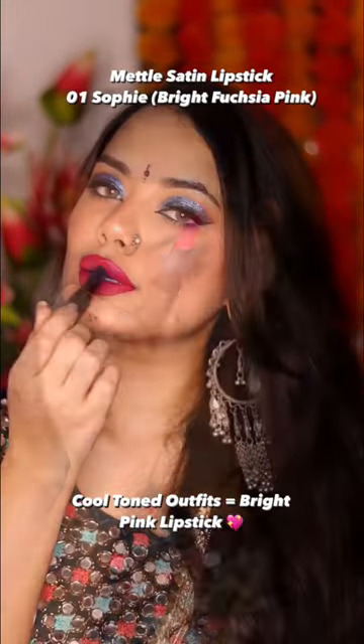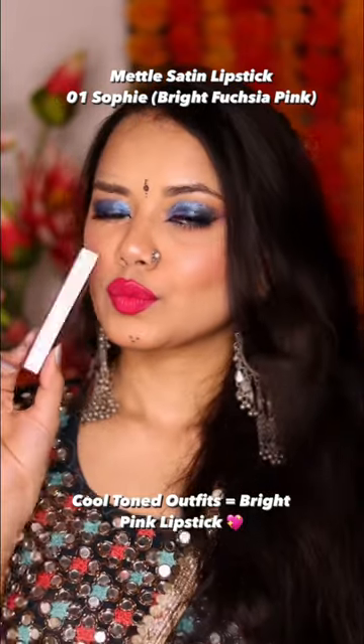Perfect lipstick which will match your favorite outfit. If you have a cool tone outfit, then you have a bright pink lipstick — I put in 01 Sofi shade.